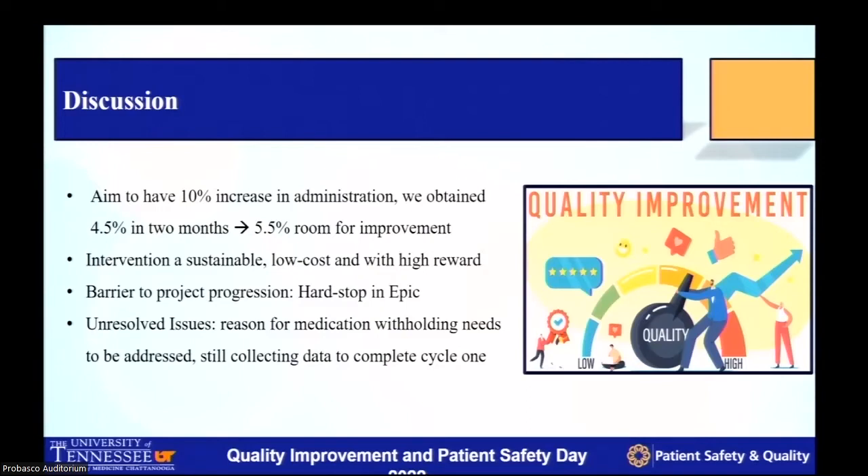A barrier to progression is that making a hard stop in Epic was found to be very difficult — even implementing our prompt, which is just a simple administration instruction, was pretty difficult requiring many approvals. An unresolved issue is the reason for medication withholding needs to be better addressed. The MAR hold statistic was not statistically significant in our two-month study, but with increased patient population we may get statistical significance. Once we stratify that information, we'll be able to direct our educational opportunities to specific departments and see how we can increase compliance.